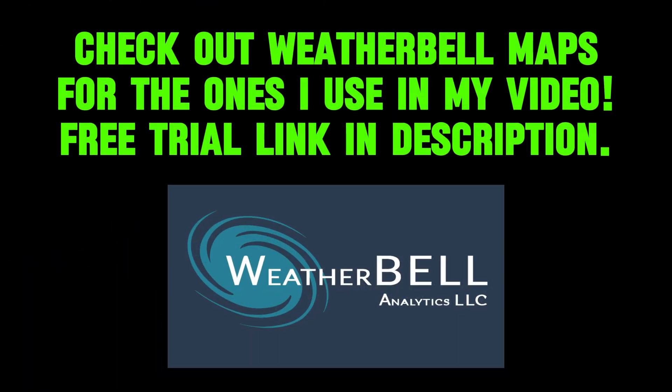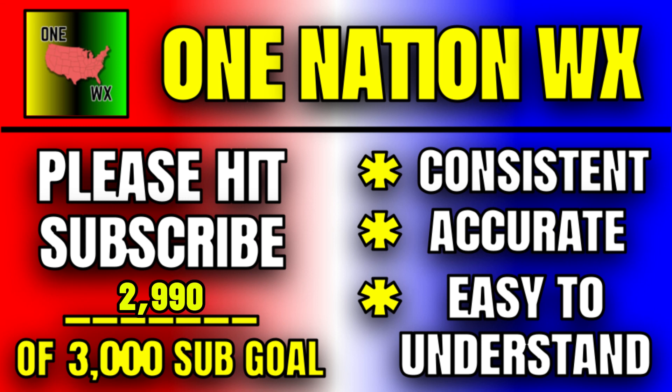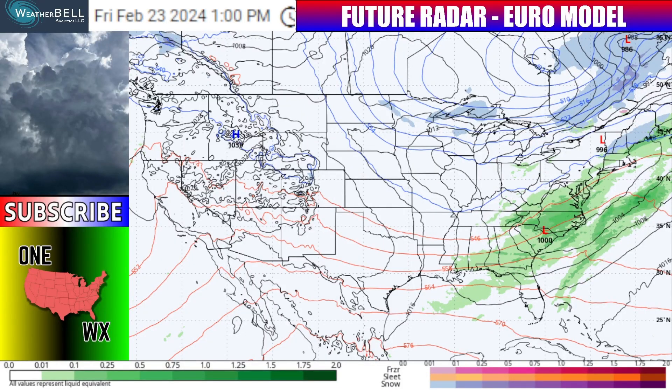Check out sponsor WeatherBell Maps for maps like the ones I use in this video — free trial in the description. Also, don't forget to hit that subscribe button if you enjoy the rest of this video. We are literally about 10 subscribers away from that 3,000 subscriber goal as I film this.